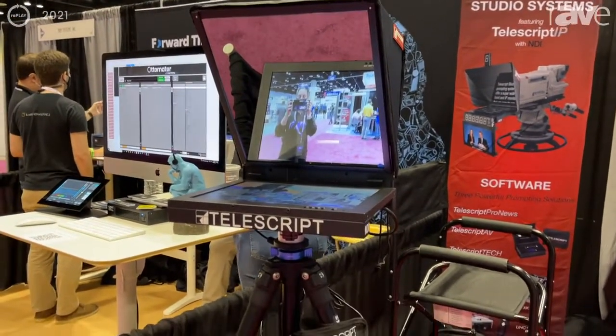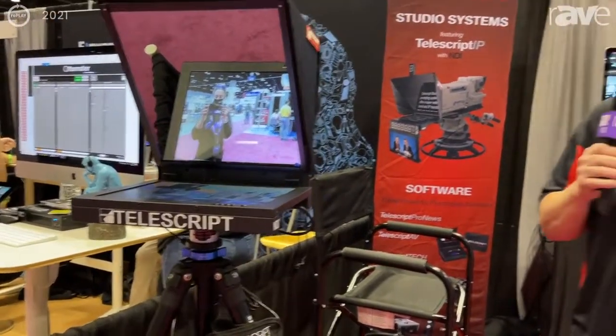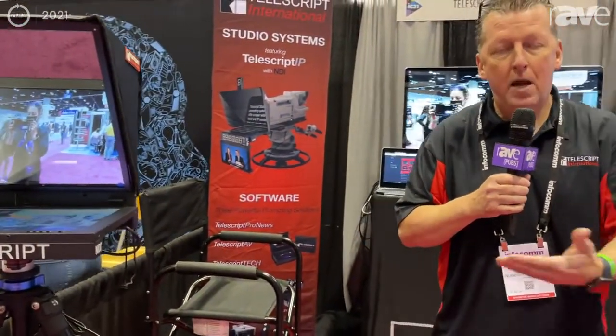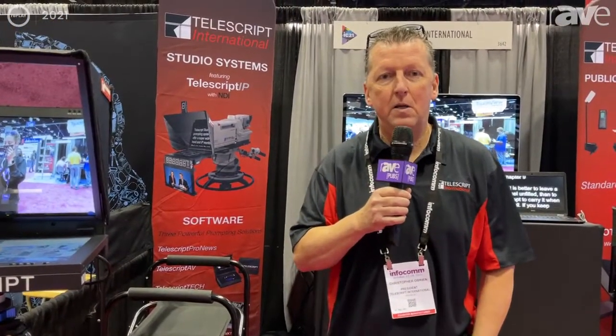And of course you can do this on a TriCaster or any other browser. You don't have to do it at the monitor, but if you're in the studio and you need to see all the inputs and make sure everything's on there, our system allows you to do that. Thank you for watching the video. You can visit us at Telescript.com.